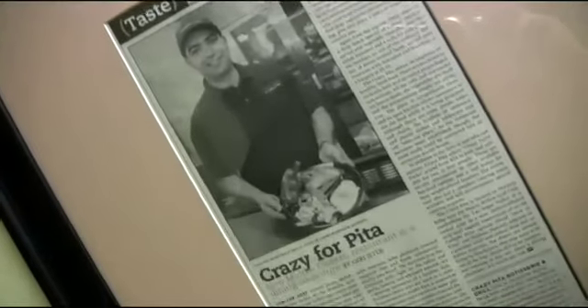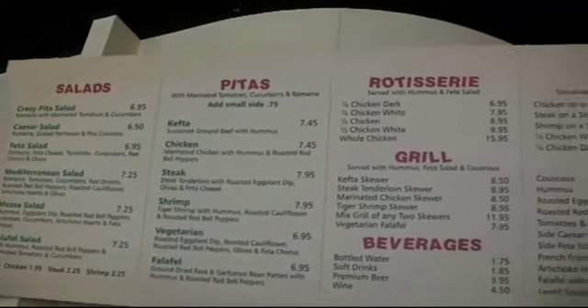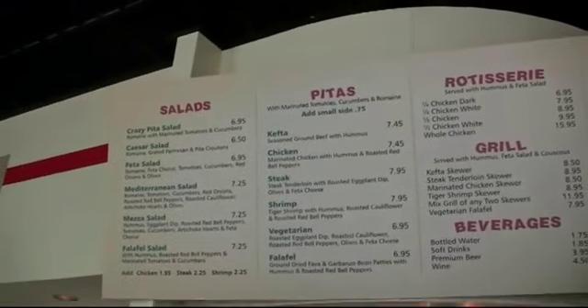We've got Mehdi in there, the owner, and he's going to walk us through some of those fabulous dishes. We ranked number 96 in the top 100 best casual restaurants in the nation — Mediterranean cuisine. We started this concept about two and a half years ago: Crazy Pita Rotisserie and Grill. We kept many things in mind while we designed this concept — the menu, short and simple, the prices, and serving familiar food with Mediterranean flavors.